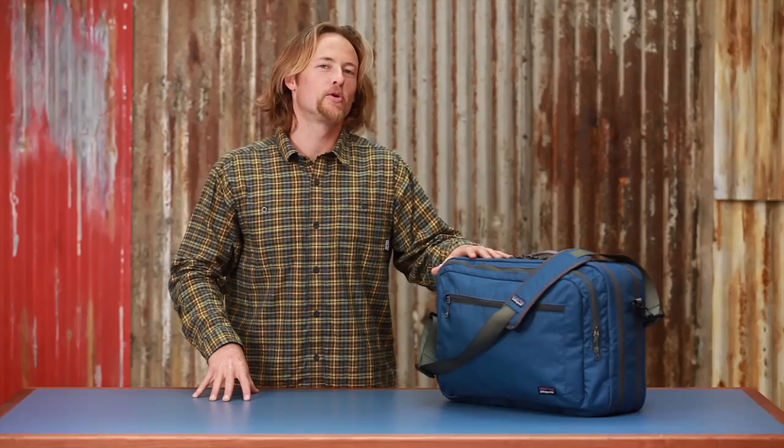The 26 liter transport shoulder bag is perfect for a one to two day business trip or for getting out on the road.